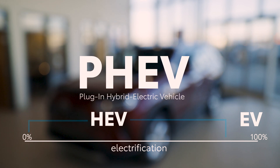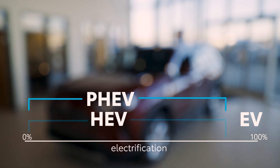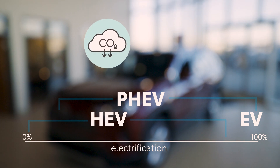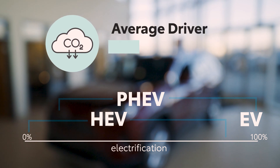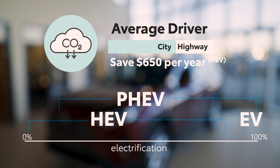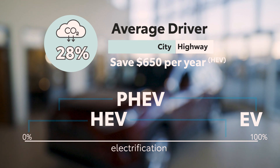PHEV — plug-in hybrid electric vehicle — these are like HEVs but typically feature a larger battery and will operate in a battery-only mode for longer periods of time. All of these different drivetrains allow a vehicle owner to substantially reduce carbon emissions and save on fuel. An average driver at 25,000 kilometers per year with 60-40 city highway driving will save about $650 per year and emit 28% less emissions.